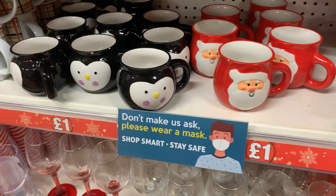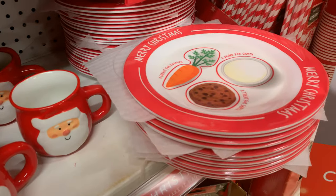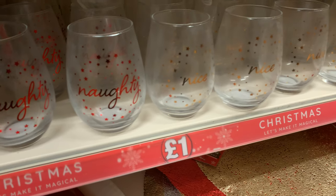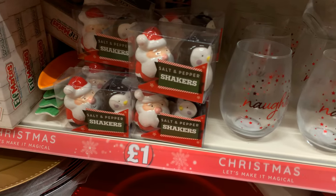Some nice Christmas mugs here, and a plate as well for Santa on Christmas Eve. Then there are some nice wine glasses, and these naughty and nice cups are really nice as well. And then we have the salt and pepper shakers there.